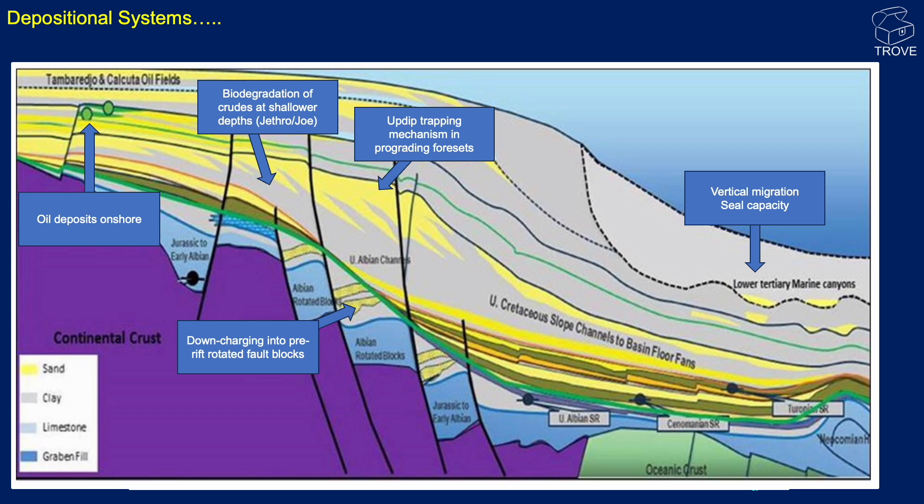Do we have the seal capacity to trap them? Moving up the slope, there's a question about the up-dip trapping mechanism with these prograding facies. You can see they're pinching out as we go into the basin, but how do we set up a trap up towards shore? One of the concerns as we go shallower is biodegradation — we did see evidence of that in the Jethro and Joe discoveries of a few years ago. And there's the question of whether we can downcharge into these pre-rift rotated fault blocks. Having said that, we've got maybe well over 11 billion barrels of oil found downdip in the recent plays.